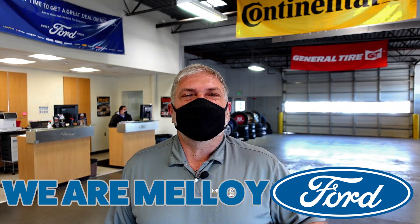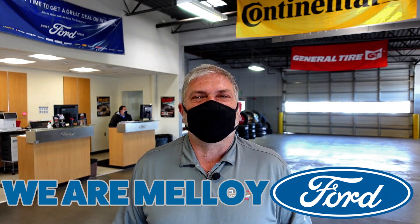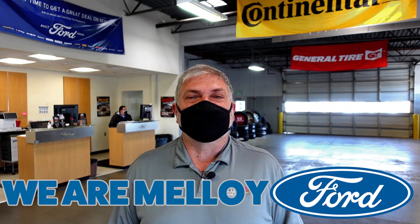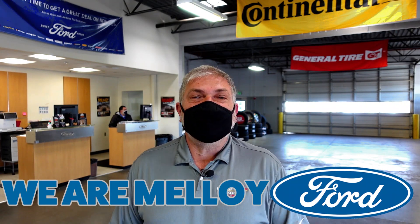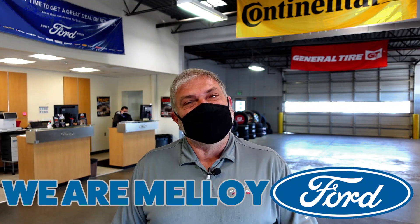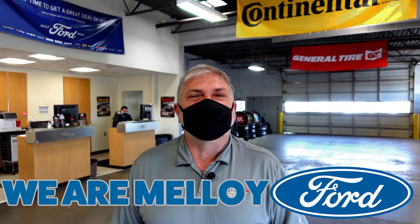So come down and see us. This is Dennis here at Malloy Ford. Check us out online at malloyford.com, 505-866-3100, or just come down and see us at Exit 203 on Interstate I-25. Easy to find, easy to deal with. We are Malloy Ford — we want you to drive happy.